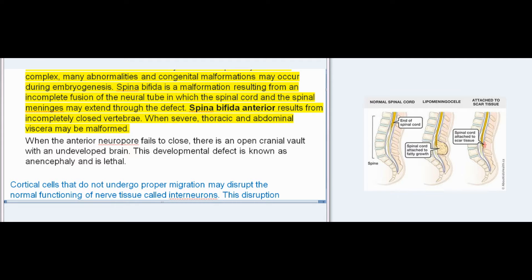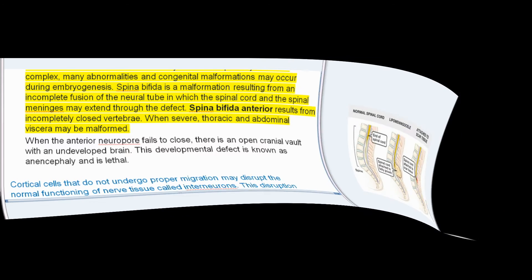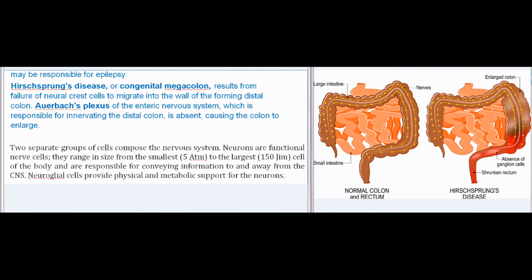Spina bifida is a malformation resulting from incomplete fusion of the neural tube in which the spinal cord and spinal meninges may extend through the defect. Spina bifida anterior results from incompletely closed vertebrae; when severe, thoracic and abdominal viscera may be malformed. When the anterior neuropore fails to close, there is an open cranial vault with an undeveloped brain — a developmental defect known as anencephaly, which is lethal. Cortical cells that do not undergo proper migration may disrupt normal functioning of interneurons, possibly responsible for epilepsy. Hirschsprung's disease, or congenital megacolon, results from failure of neural crest cells to migrate into the wall of the forming distal colon, causing the colon to enlarge.